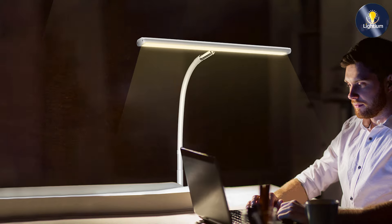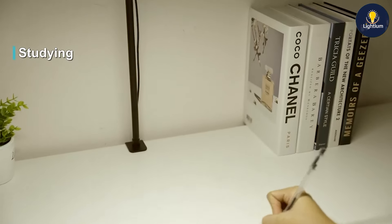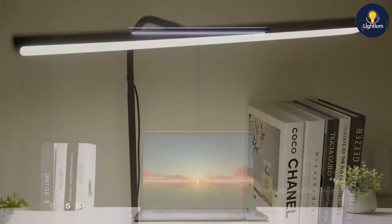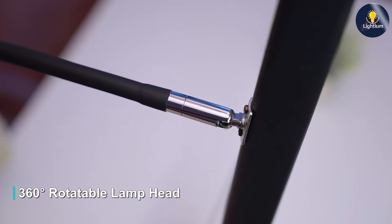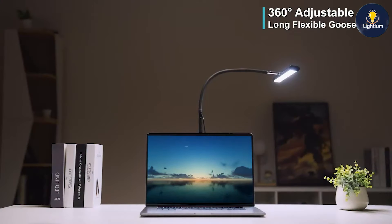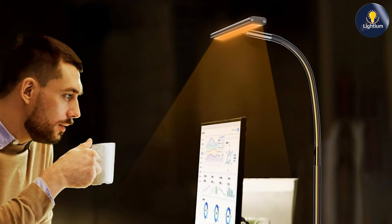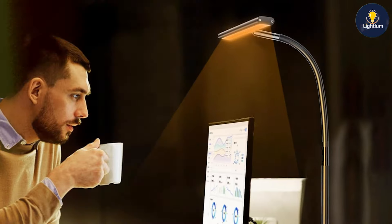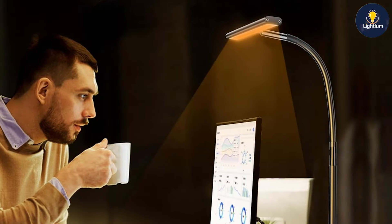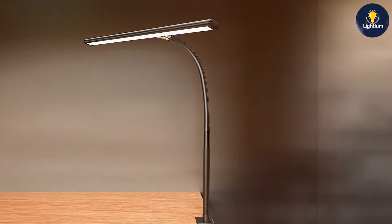Usability is enhanced by the lamp's smooth dimming control and adjustable arm, allowing you to customize the light to suit your needs. The LED technology is energy efficient, providing bright, consistent light that lasts. The lamp's solid construction ensures durability and long-term performance. Overall, the Airline LED desk lamp is a great choice for those who need eye-friendly lighting and a space-saving design, with its stepless dimming and clamp feature making it a versatile and practical addition to any desk setup.